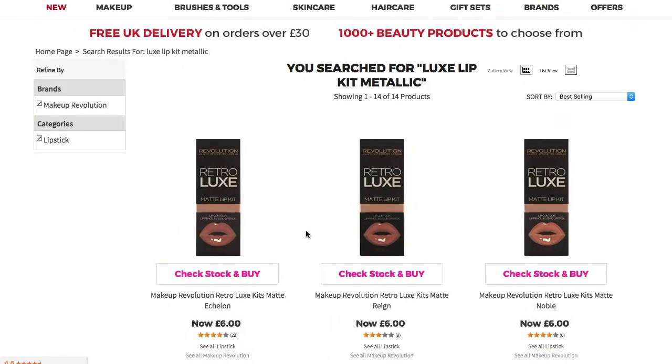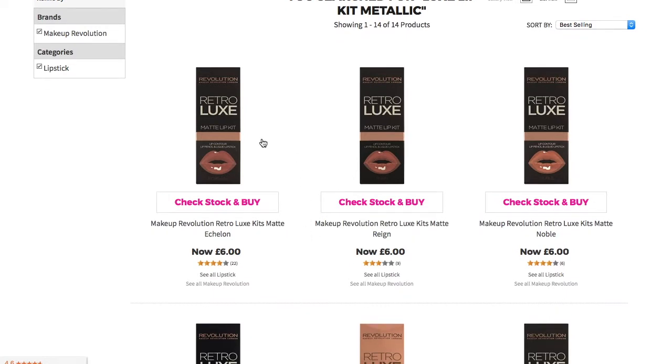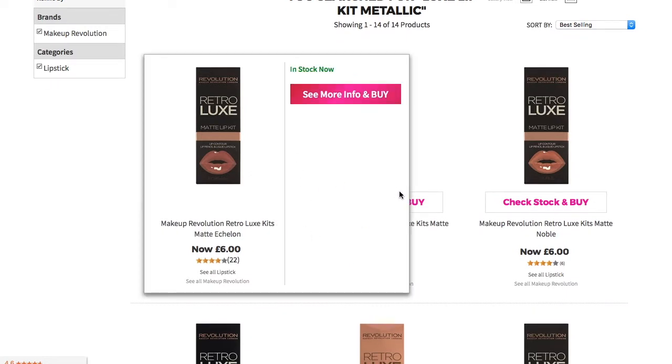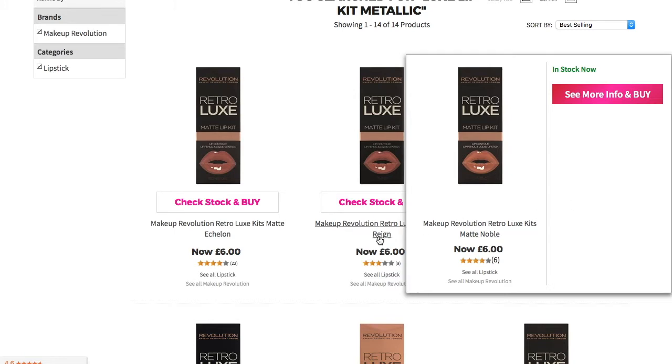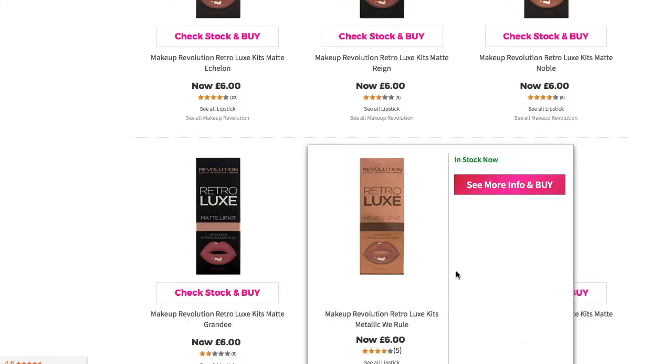If you go onto the Makeup Revolution website, these are the shades that you come across. The first three at the top are matte liquid lipstick, so it comes with a liquid lipstick and a lip liner. The third one I'm going to show you is the one in the shade Noble, which is the one I have, and obviously they've got other shades as well. They are kind of similar.